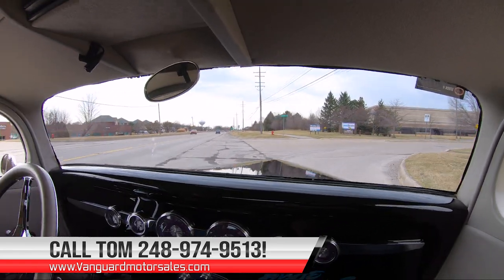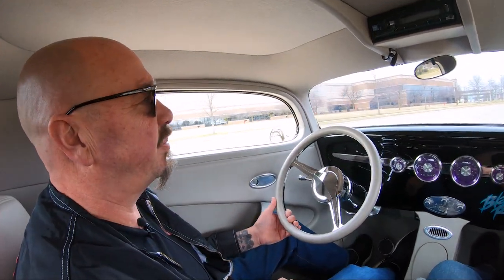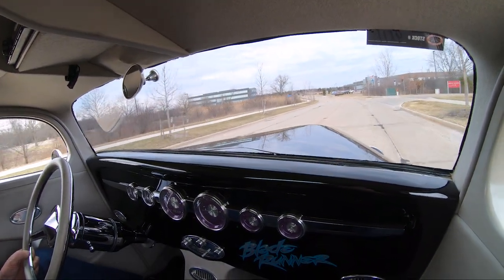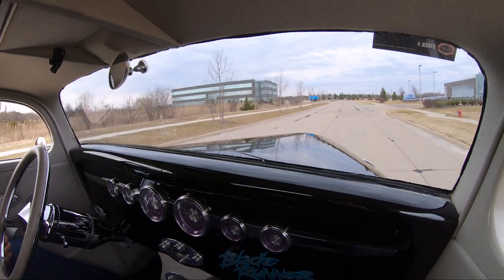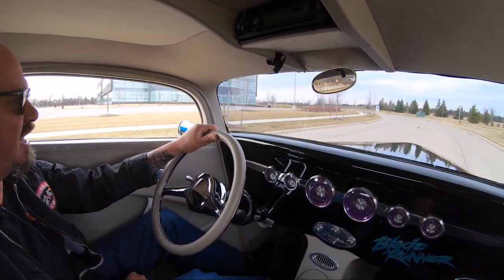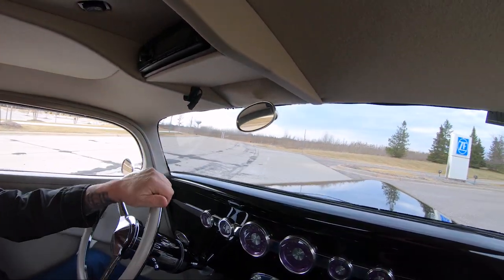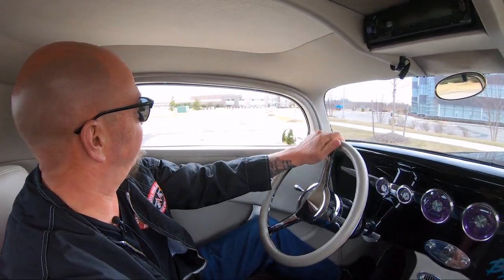If you don't get a hold of him, leave a message — he will call you back. If you want to come visit us, we're close to the airport here in Detroit, about a 20-minute ride. We'll even send a driver down to pick you up at the airport if you'd like. There's a lot of stuff to do here in Detroit too, like the Henry Ford Museum — come in and make it a two-stop weekend. We'd love to have you. If you want to come in on a Saturday, just call Tom and we'll set up an appointment and have JD show you the car.